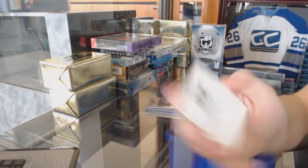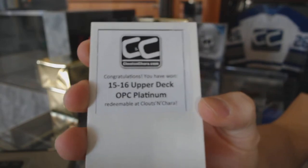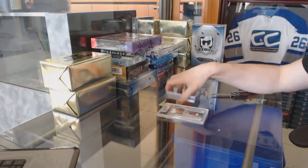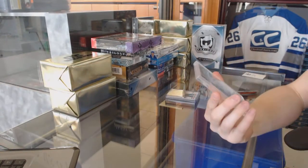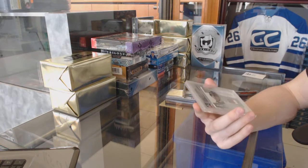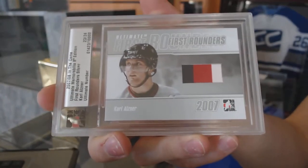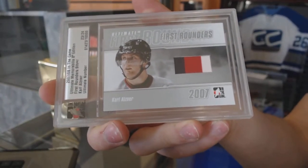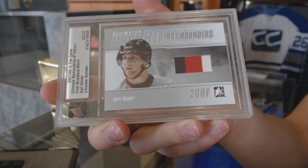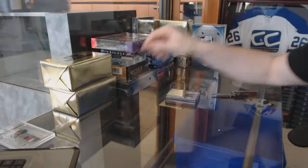The first bonus box is 15-16 OPG Platinum. We've got an 07-08 In The Game Ultimate Memorabilia 8th Edition First Rounders Jersey Silver, number 23 of 24 for the Washington Capitals, Carl Alsner.